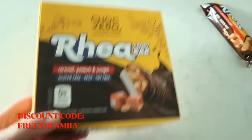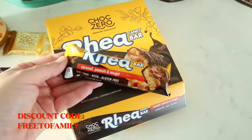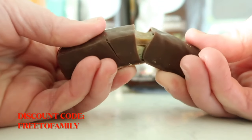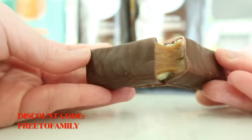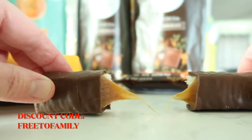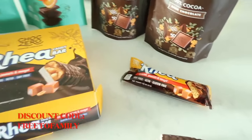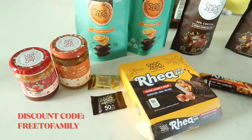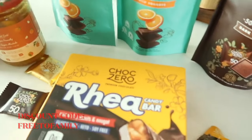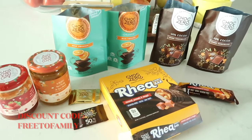These Ria bars — oh my gosh, they're so good. By the time you're watching this they might already be gone. They taste like Snickers, I'm not even kidding. They're gluten-free, keto, and soy-free with caramel, peanuts, and nougat. Even my kids say they taste a lot like Snickers because the nougat and caramel is on point. It's low carb, keto, and sugar-free — they use monk fruit. Use the discount code 'freetofamily' at checkout to save.